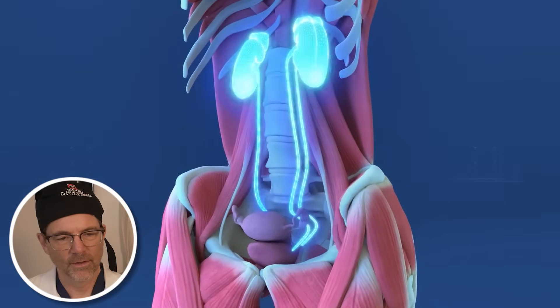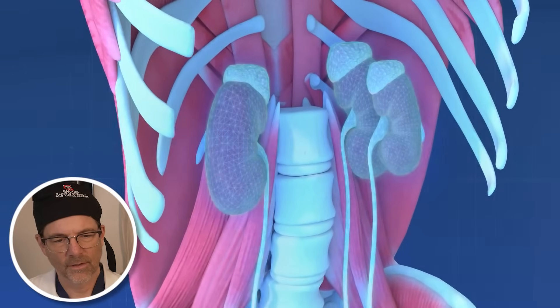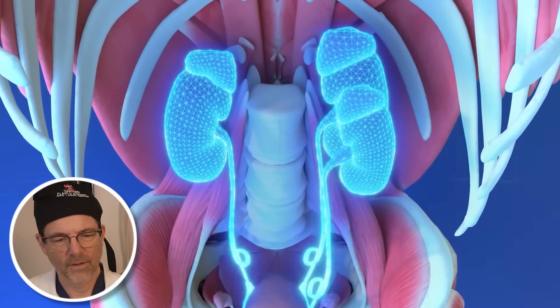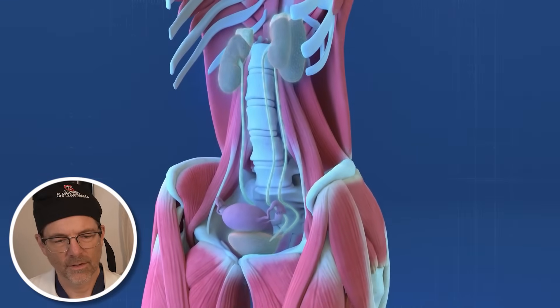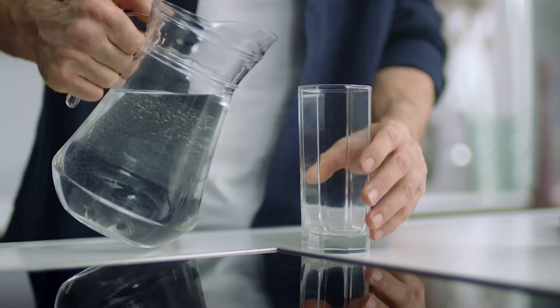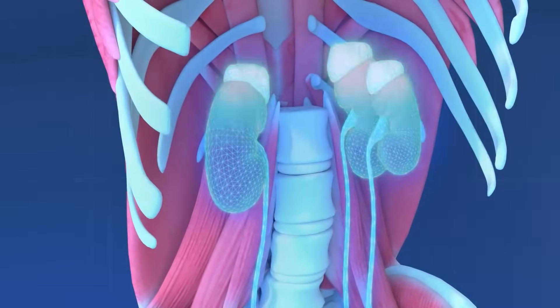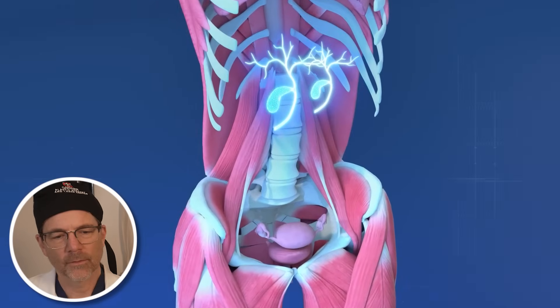In terms of kidneys, the twins have a total of three — Abby has one on her side, while Brittany has two. This is a unique adaptation that allows for efficient filtration and waste removal despite the shared urinary system. It makes sense, because they're probably drinking double the volume of fluids, so they would need an extra kidney to accommodate that.